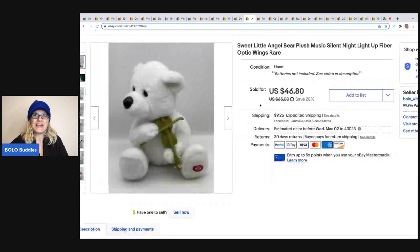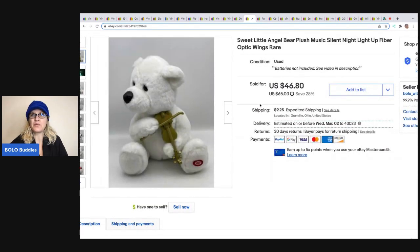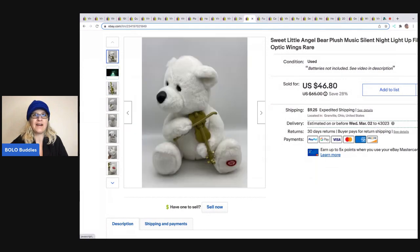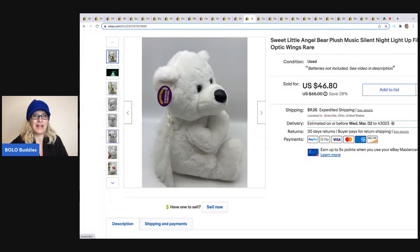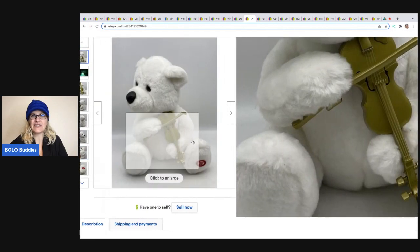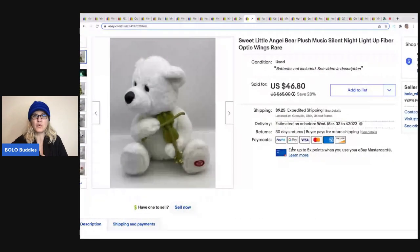The next item is this sweet little angel bear plush with fiber optic wings. I have a weakness for fiber optics — I love anything color-changing. I just think lights are super cool. I ended up selling this bear for $34 best offer, the buyer was all in for $42.80, and I got it at a garage sale for $1.